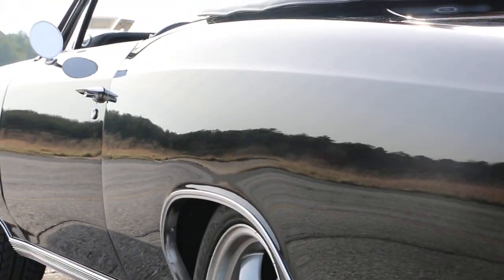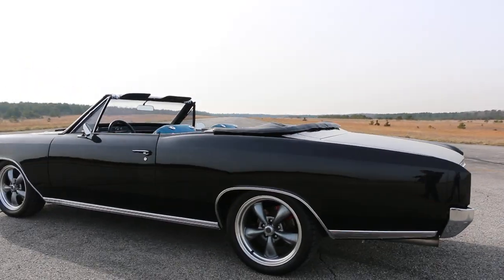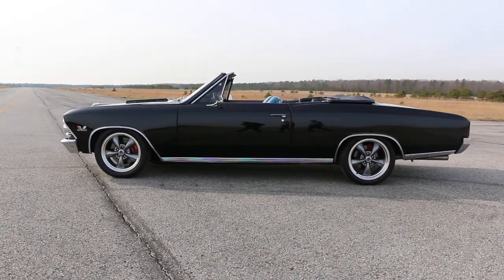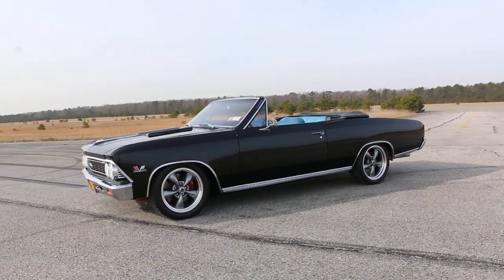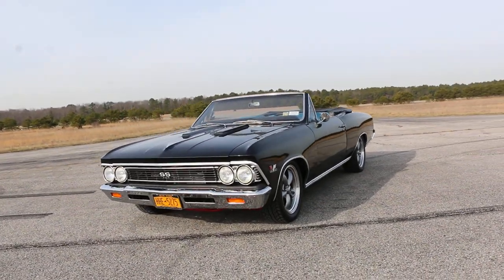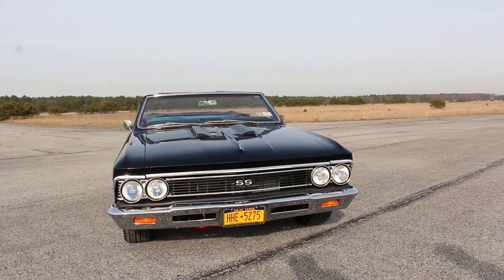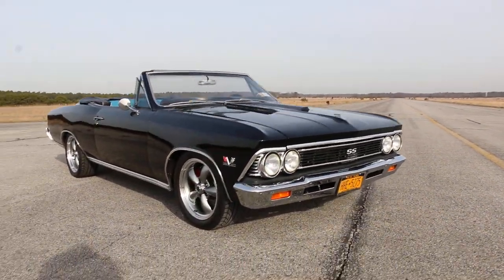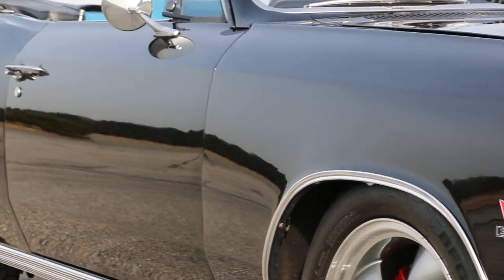Beautiful straight body, great fitment of all the panels too — they line up perfect. It's got LED tails, custom headlights up front, and also lighting underneath the dash that lights up blue to match the interior. And like he said, look down the side of this car — it is perfect.